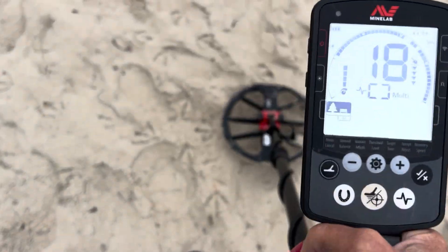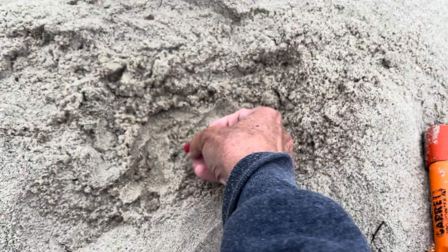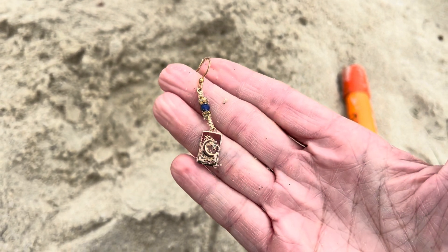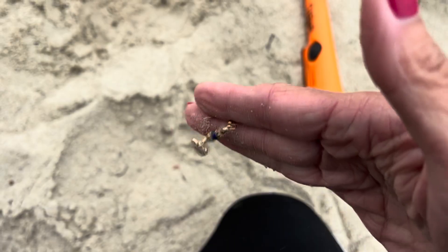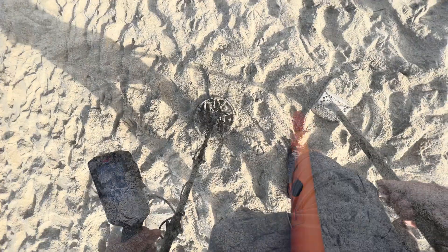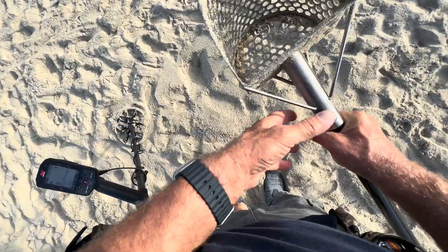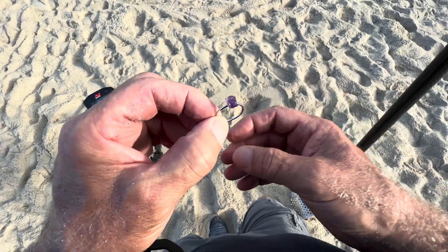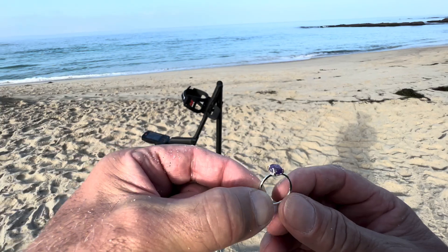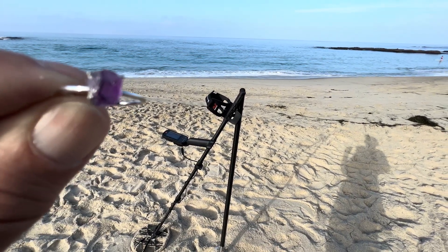I'm super excited since I already have my first target and we just got here this morning. It's an 18 to 20 on the Equinox and it's this pretty gold earring — it looks like it's a wire wrap and it has this really cool moon design, super cute. Dave's got the next target and it's a 96 on the Manticore — it's this silver ring with an amethyst stone. I love amethyst, that's my birthstone. What a beautiful ring, it looks like sterling silver. We're really on a roll today.